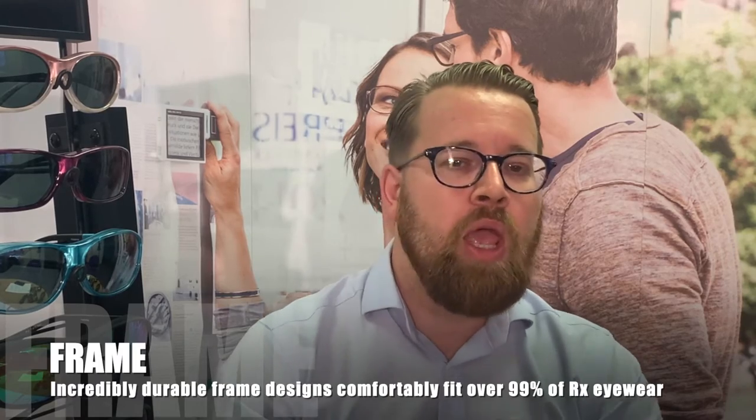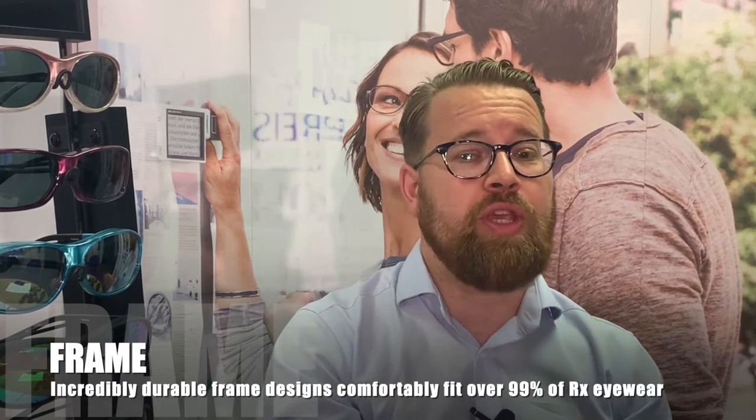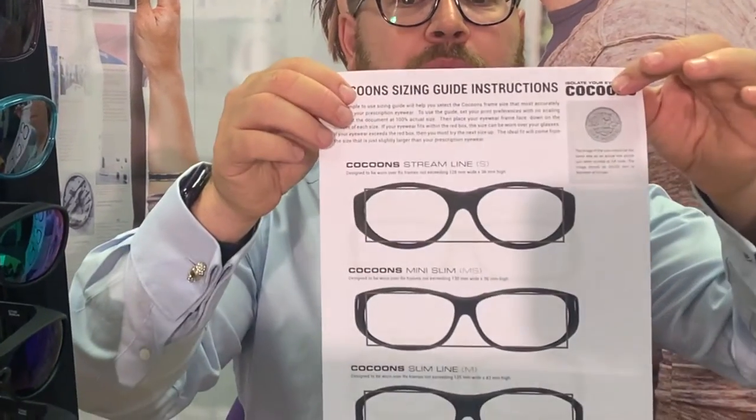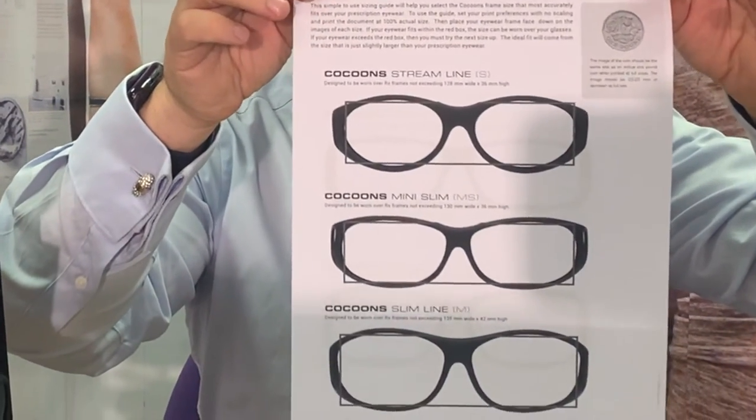How do you select your size? Kikunz are available in seven sizes in the UK. They are designed to be worn over your prescription glasses, but can also be worn as a non-prescription if needed. To achieve the perfect fit, it's important you find the size that most accurately fits over your eyewear. We have a simple-to-use sizing guide that will help you select the Kikunz frame that most accurately fits over your prescription eyewear.